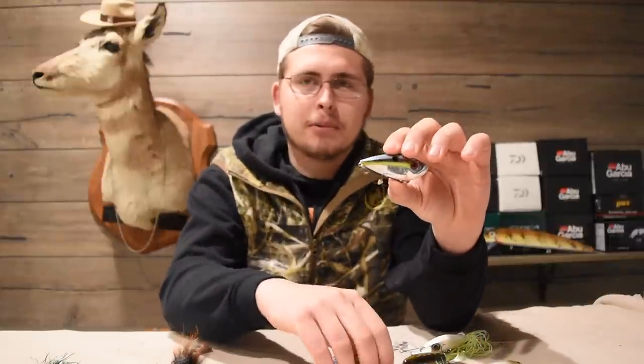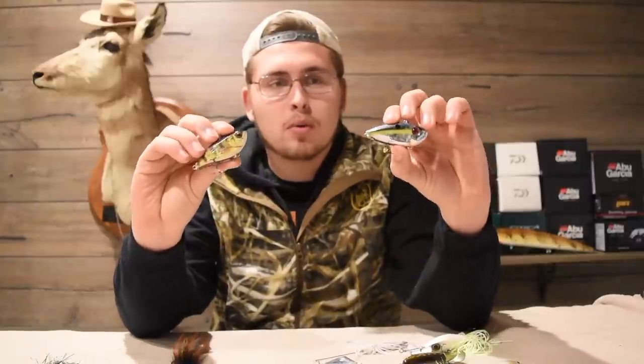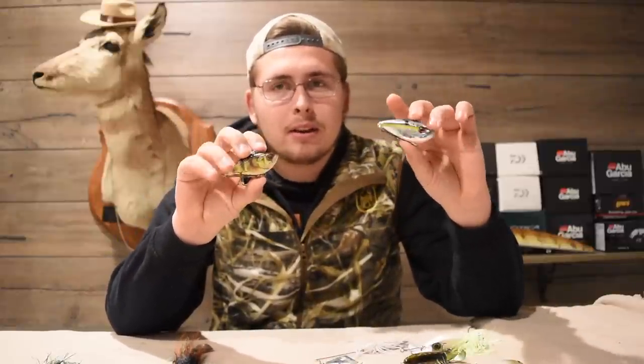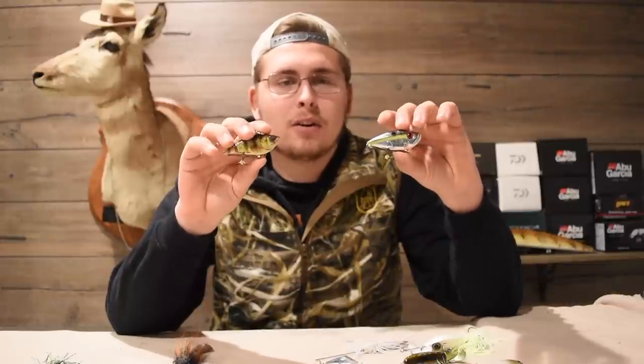One of the baits I like to use is a lipless crankbait. The cool thing about a lipless crankbait is you can run it super fast. I like to burn it around grass, but you can also hop it off the bottom if pike are lower in the water column, and you can work different depths — it's a very versatile bait. Burning it by grass is one of my favorite things to do for pike.